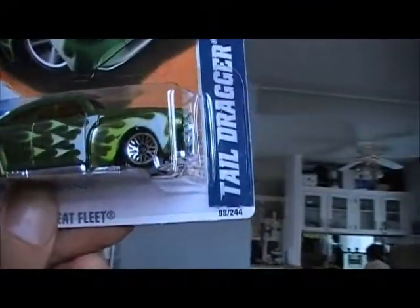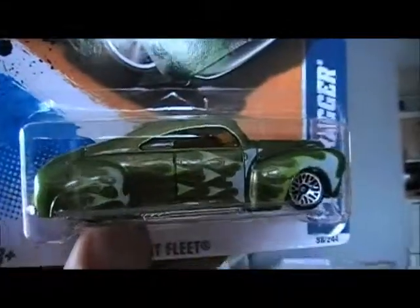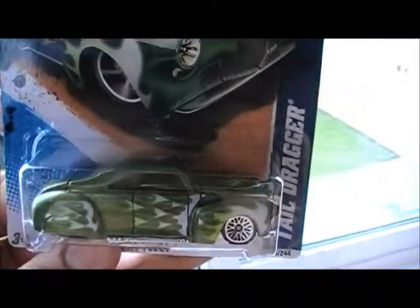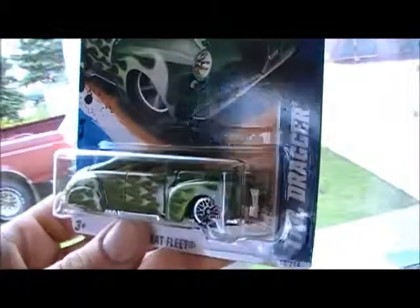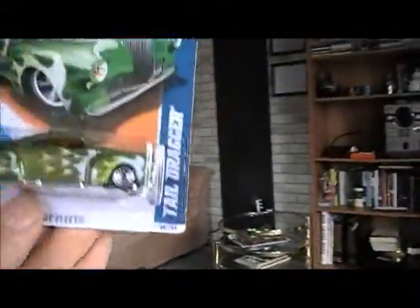First up, I finally found a fairly decent — not a great, but fairly decent — tail dragger. The lighting in this house is awful. I'm trying to find good lighting. I don't know if you can see or not — it's flawed there in the corner, but it'll do I suppose. The card's in alright shape, not too bad.